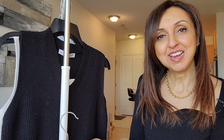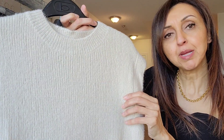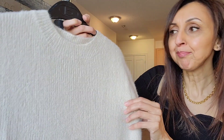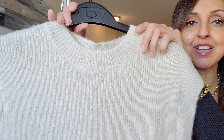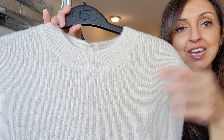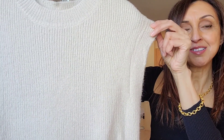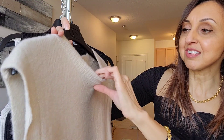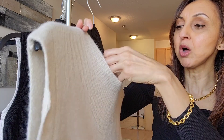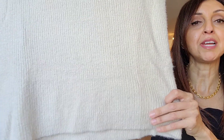The next vest from Zara is a creamy beige color, although it is showing a little bit more taupe on camera. It has a crew neck versus the v-neck of the previous ones I showed you, and some nice rib detailing. It also has more of a cap sleeve style, and this is also a size small with a straight hemline at the bottom.